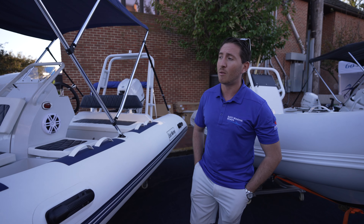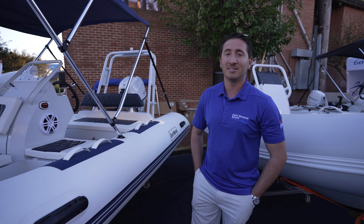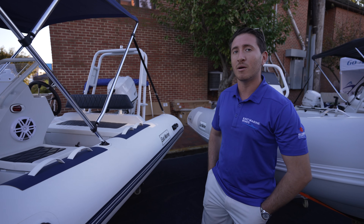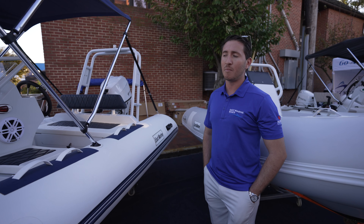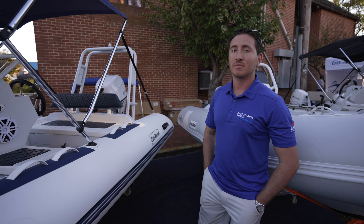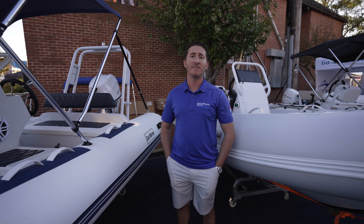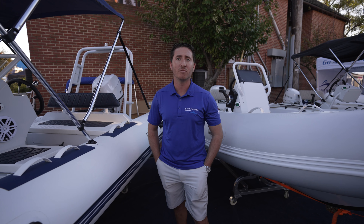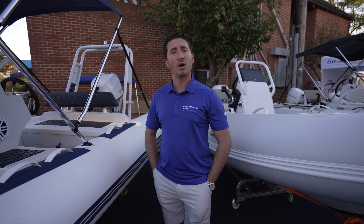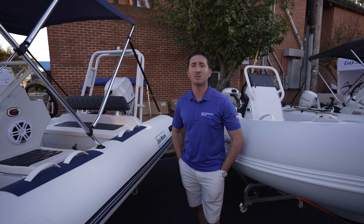I'm located in West Palm Beach, Florida. I'll be at FLIBS too. I'm going to be paired up with Tohatsu — I'm OEM with Tohatsu and Suzuki — so I'll be paired up with them and I'll have a large booth. All aluminum powder-coated frames, hypalon, orca, or PVC depending on what you want.